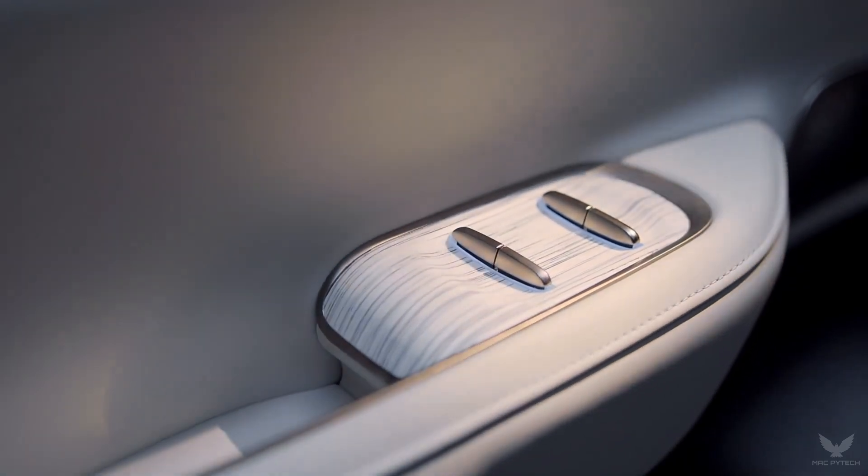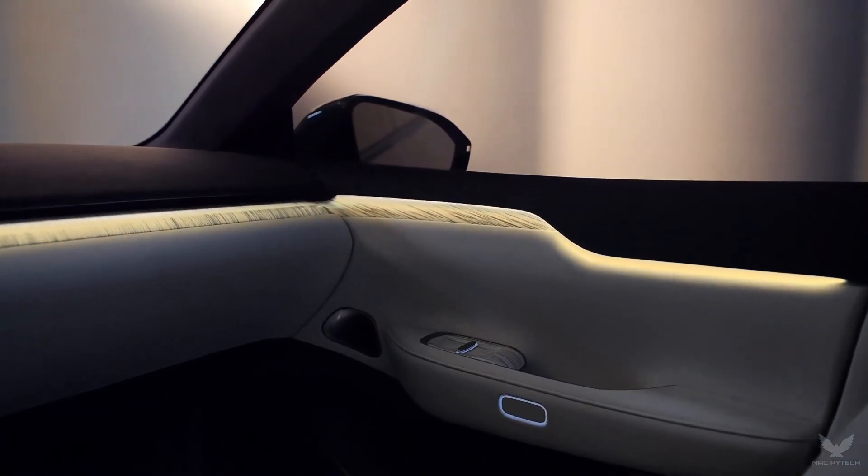Waterfall ambient lighting gently illuminates the whole cabin, coming in 256 different customizable colors based on your preference and scenario to create a unique environment.